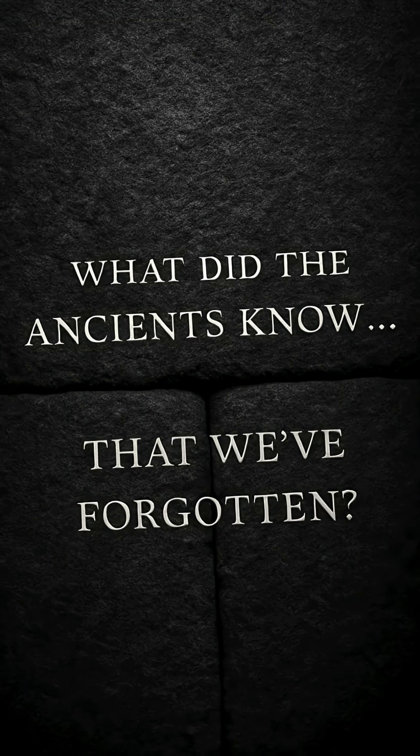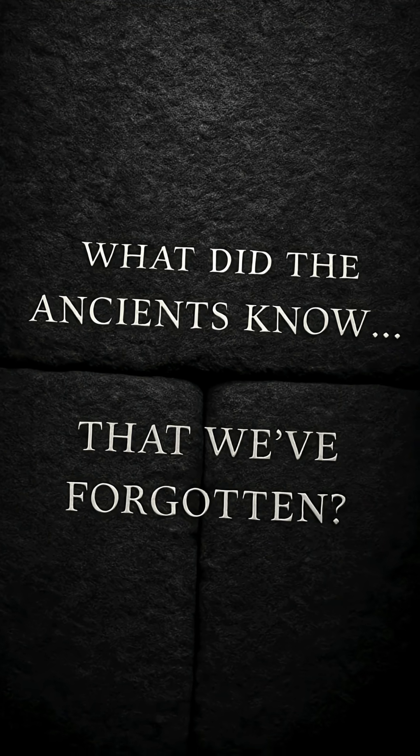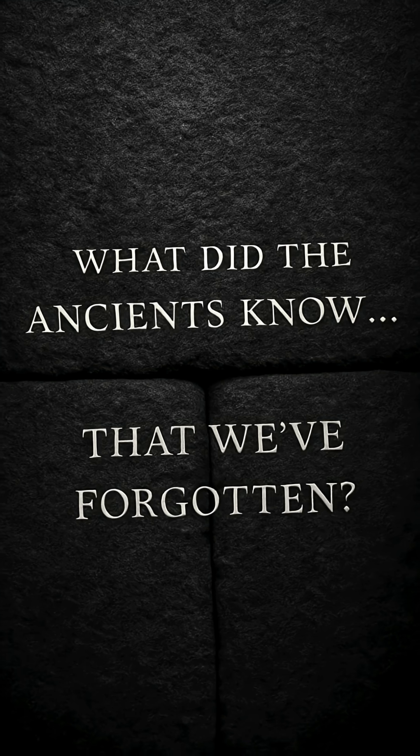No tools. No blueprints. Just precision we still can't match. So what did the ancients know that we've forgotten?